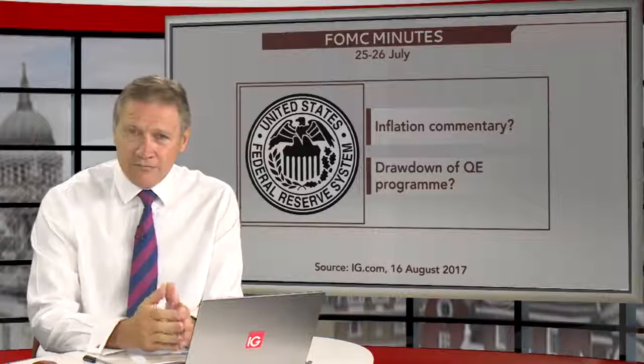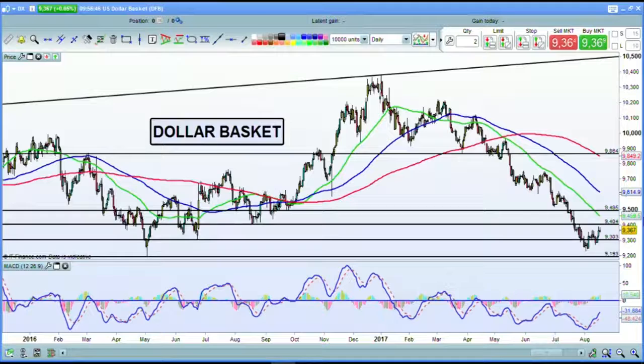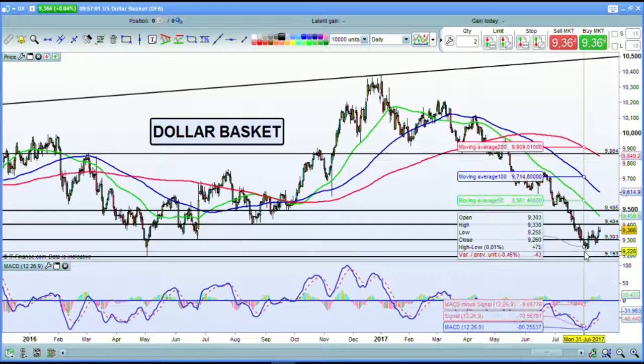So how do you trade this event at 7pm this evening UK time? Let's take a look first at the dollar basket, because this is relevant in the context of where the dollar has been moving. We've seen a big pull-down since the beginning of this year — the Trump trade boosting the dollar at the back end of last year — and all of this has evaporated, with the dollar down to its lowest point at 92.28.